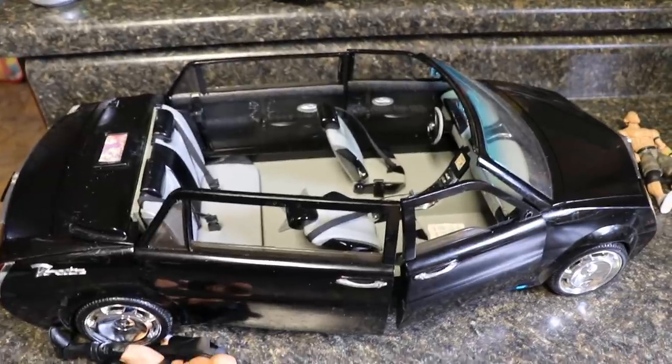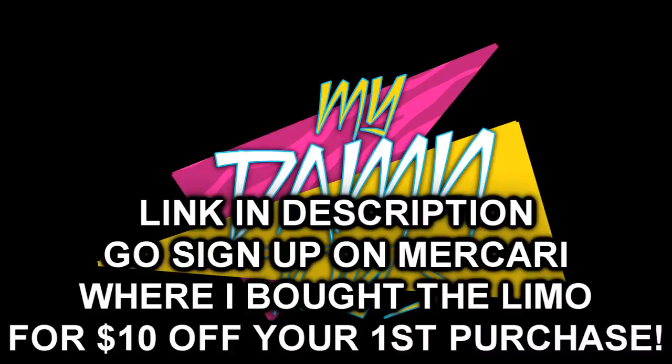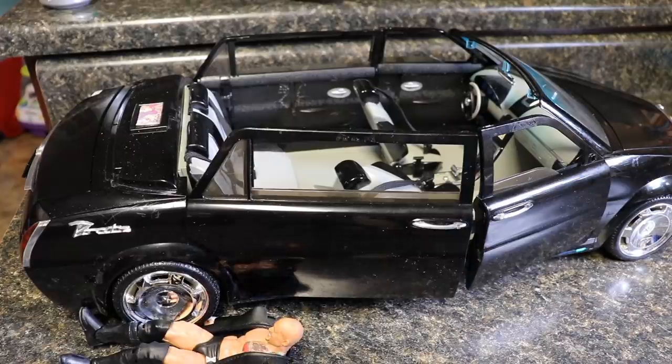If you want to purchase this, the only places I think you'll find it are eBay and Mercari. Hey guys, editing Brad here — I forgot to mention there's a link in the description: if you sign up using my link on Mercari you get ten dollars off your first purchase. Ten dollars off any WWE figure, any accessory, any car you want to buy. Go down to the link in the description, sign up fully on Mercari, save ten dollars — that can probably buy you a full figure if you find the right deal.